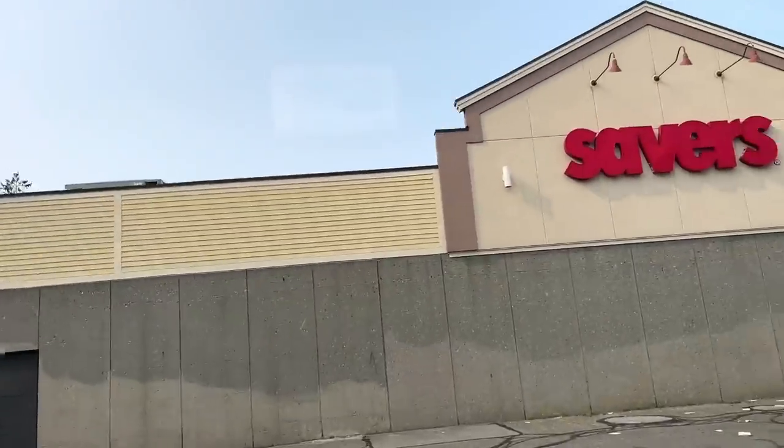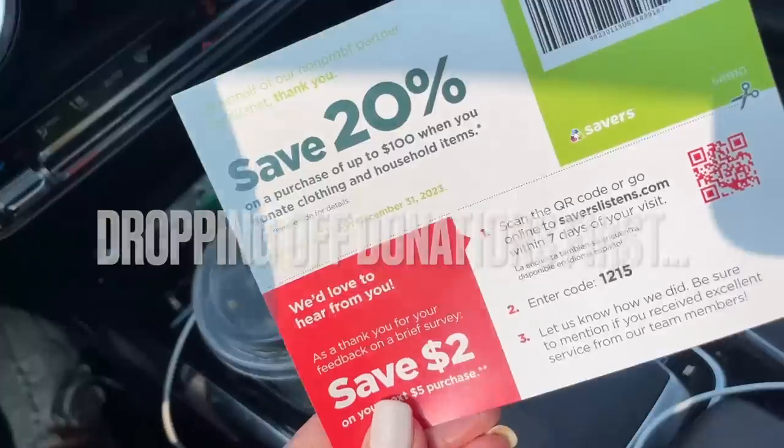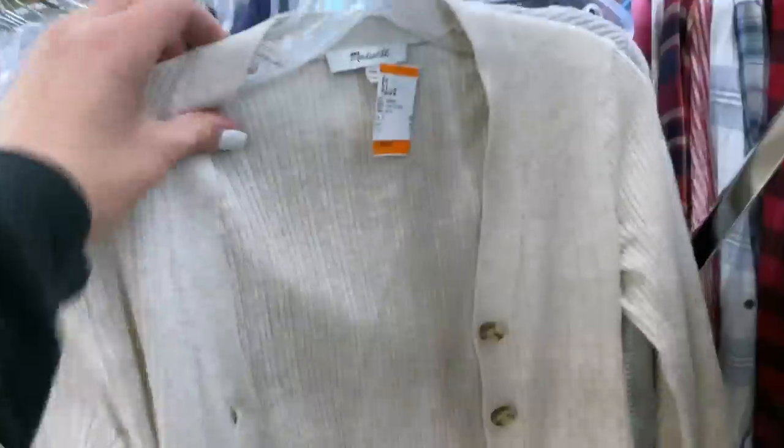Alright, let's go thrifting! I'm just leaving my house right now — we are headed to Savers. I have secured the coupon. Let's head inside.